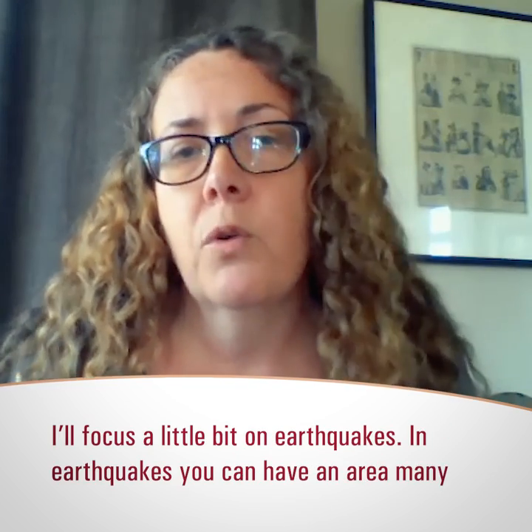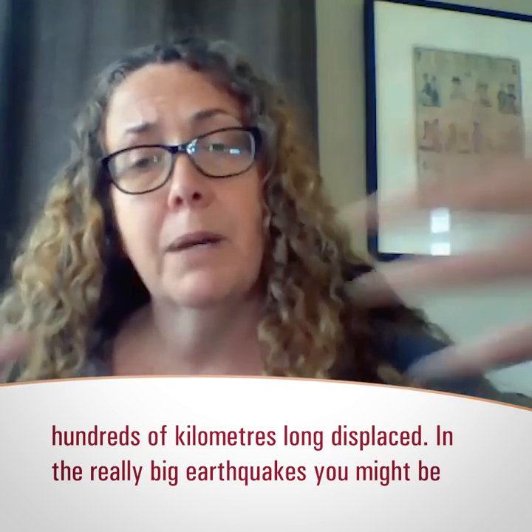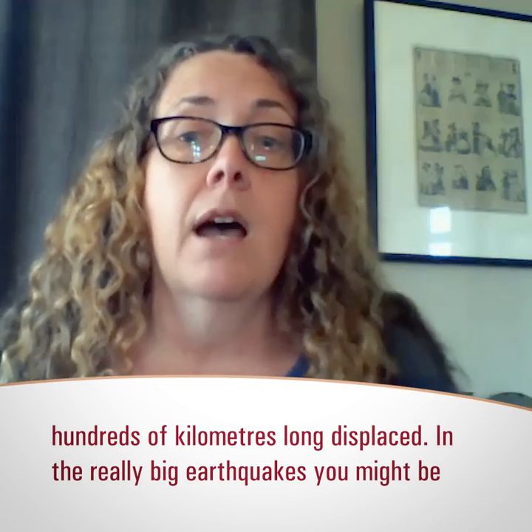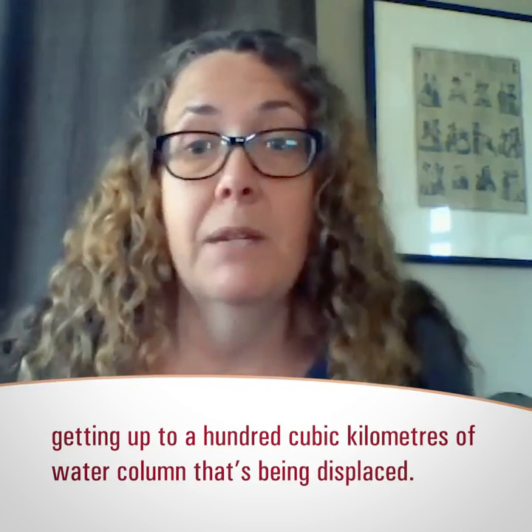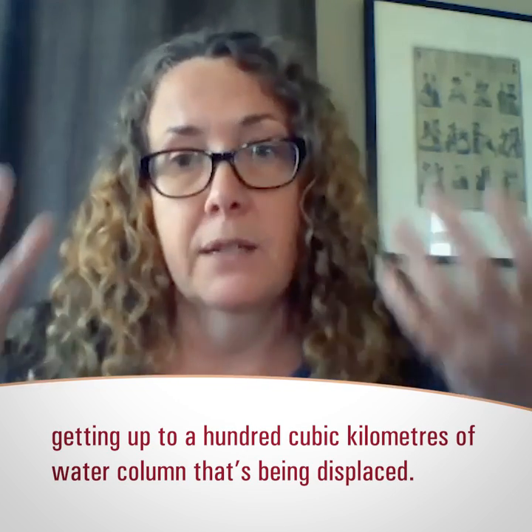I'll focus a little bit on earthquakes. In earthquakes, you can have a hundreds-of-kilometers-long area — maybe even up to a thousand-kilometer-long area — displaced. In the really big earthquakes, you might be getting up to maybe 100 cubic kilometers of water column being displaced.